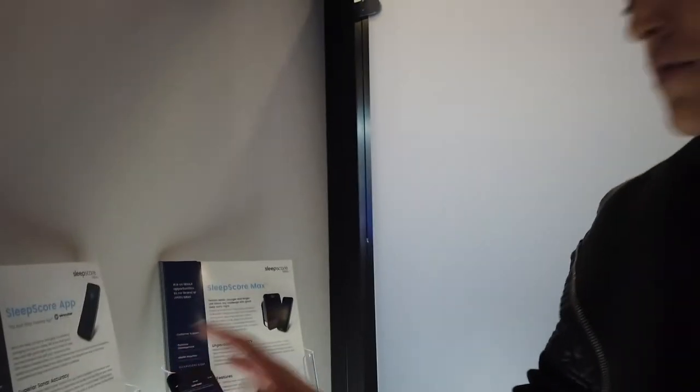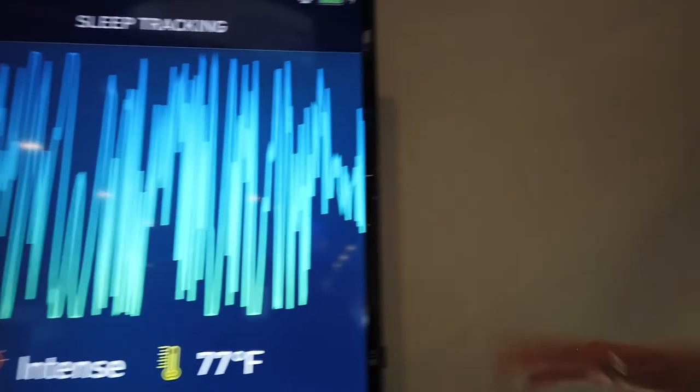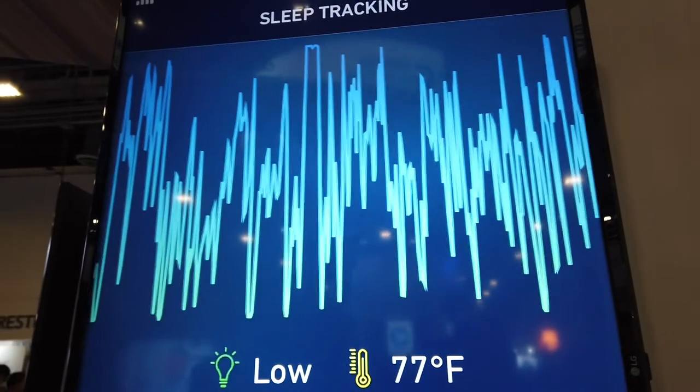Before I do that, this is the Sleep Score Max I was introducing you to. What it does is it basically turns this into a radio frequency receptor — so right now it's very active. It's tracking my bodily movements, my breathing rate, my heart rate. All you have to do is place it on your nightstand, and it will not track your partner. If your partner wants to track their sleep, they'll also need to use the app or get a device like this. If I start slowing down the movement, you're going to see it start to be a big percentage.